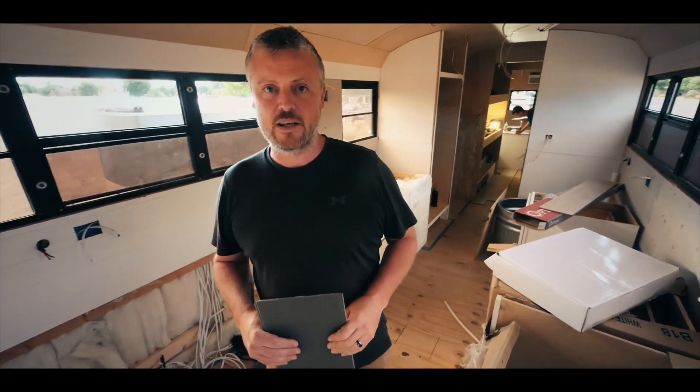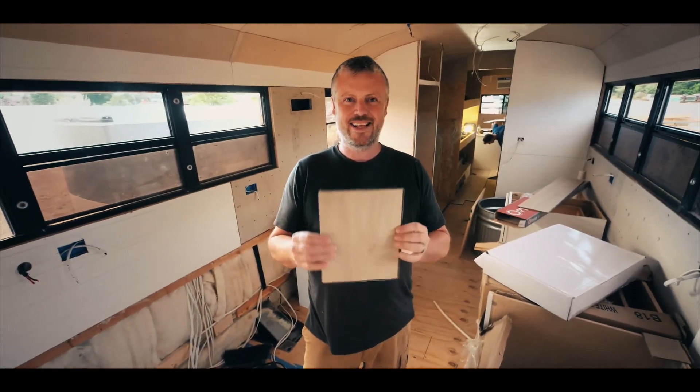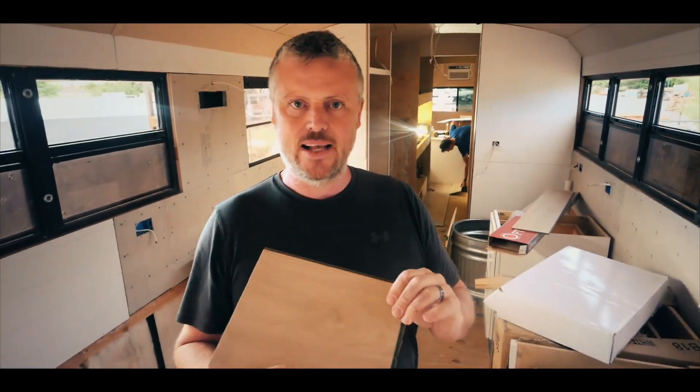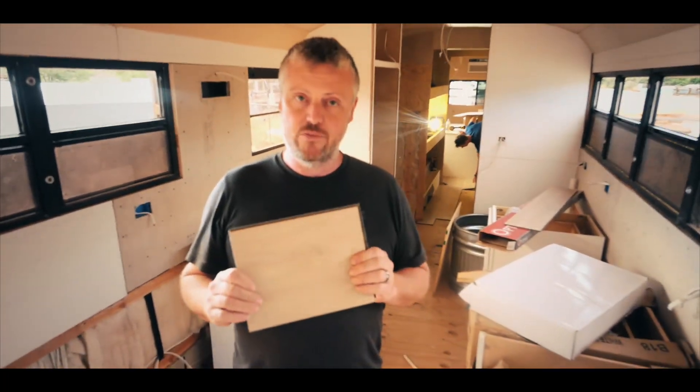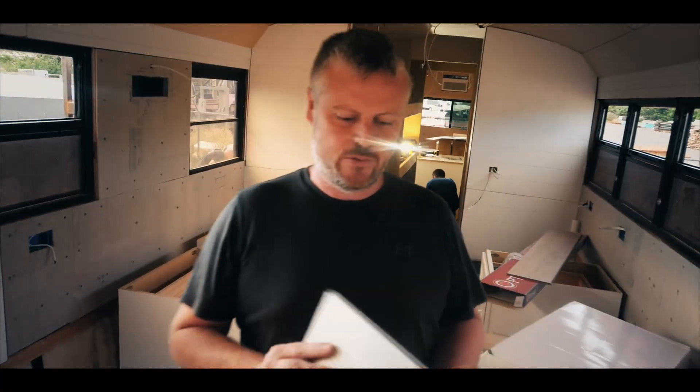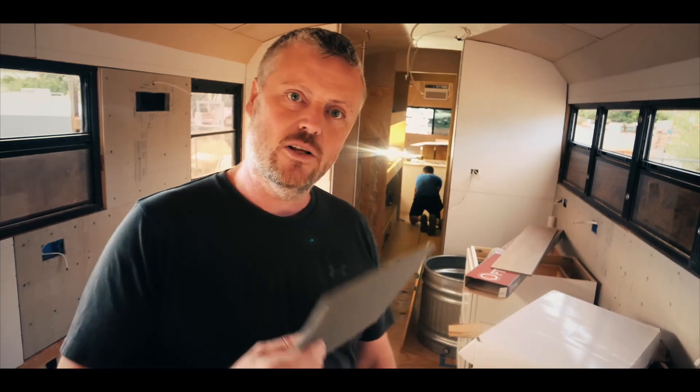We are starting on the flooring for this bus conversion project and we're using basically a snap-and-click composite laminate. It's pretty heavy duty stuff — waterproof, dent and scratch proof. Goes down quite easily. Let's see what it looks like.